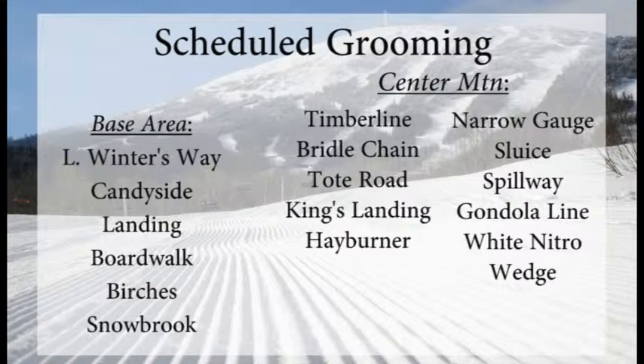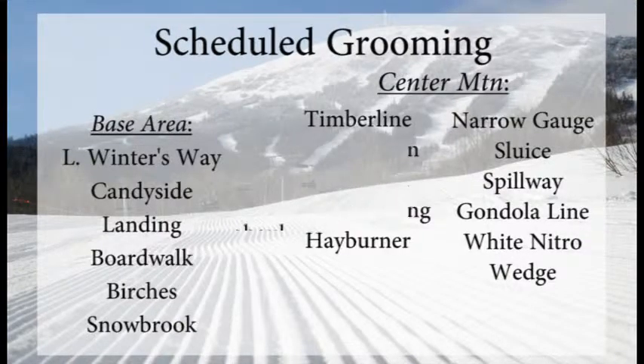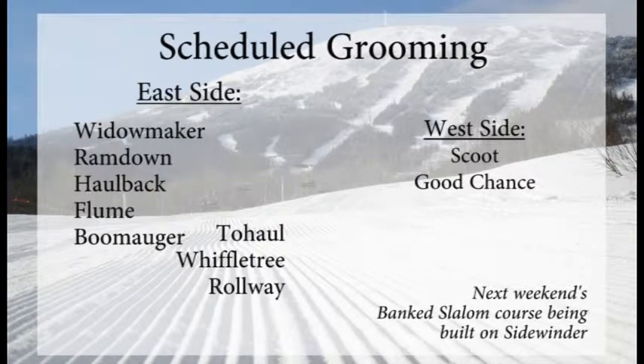Timberline, Bridal Chain, Tote Road, King's Landing and Hayburner, as well as Narrow Gauge, Sluice, Spillway, Gondola Line, White Nitro, and Wedge were on the groomers list last night. Those uppermost trails seemed to stay firm last night, so the groomers should have come out pretty good.